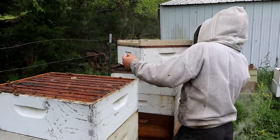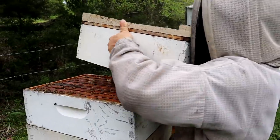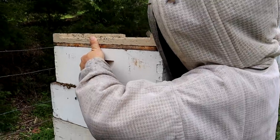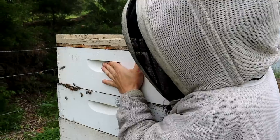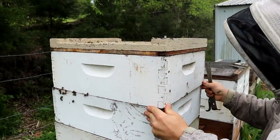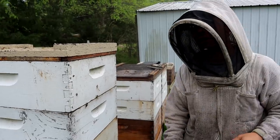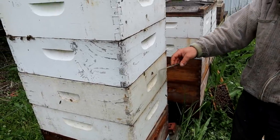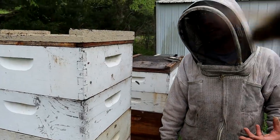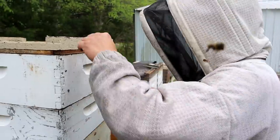And here's the top box right here — let's check it out. We'll actually pull some frames out of it if I can get to them. Now this is as high as I'm going to super this, but goodness gracious, if this hive can fill up this deep box and at least two of these mediums, that's like nine or ten gallons of honey. Blocking my shot there, girl — blocking my shot!